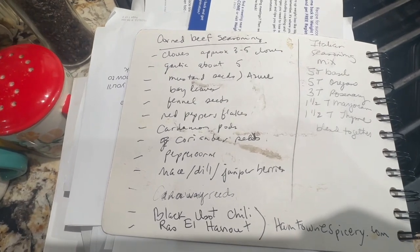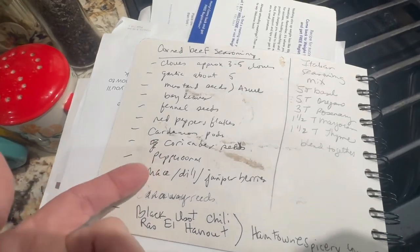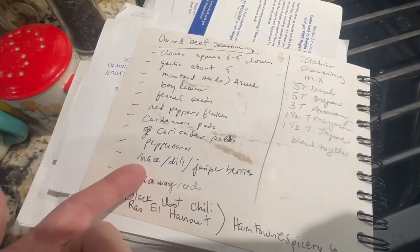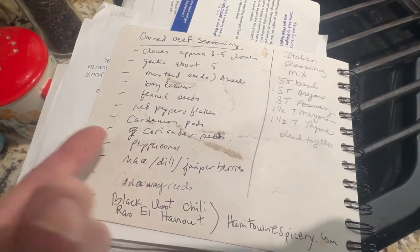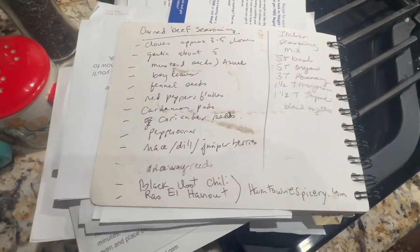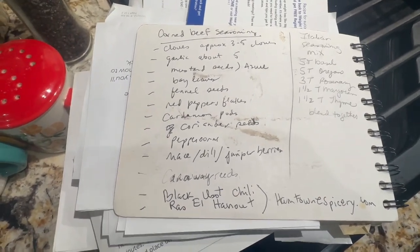This is what I use and it works really good. I like when the seeds — like the juniper berries, the caraway seeds, the coriander seeds — all get soft in the cooking process. They just taste so good, they're just delicious.